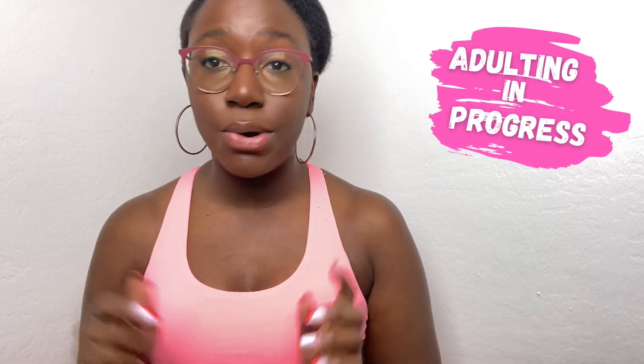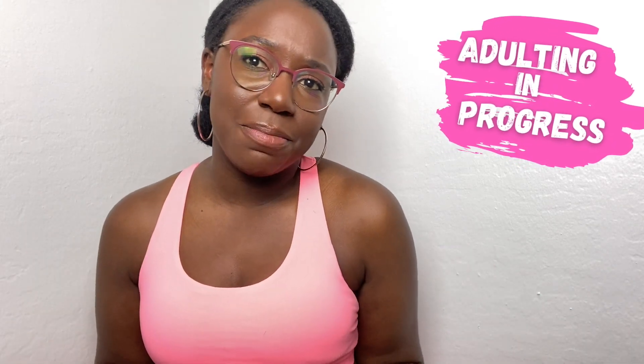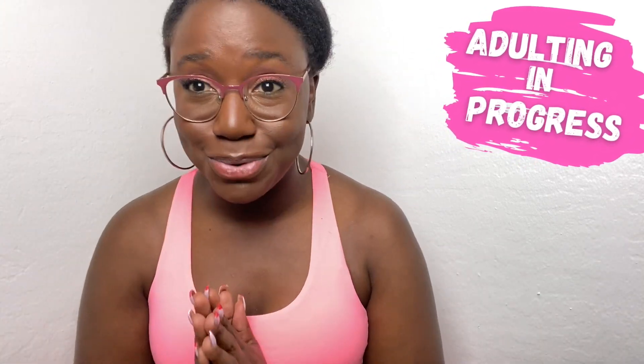Welcome or welcome back to my channel. My name is Jasmine. If you're new here, welcome. The main theme of my channel is adulting in progress, where I take you through things I'm currently going through or things I've already been through and how I'm adulting my way through them. Today we are talking about one of my favorite fitness trainers — we are going to be talking about Sydney Cummings, and I'm going to be doing a review of doing 30 days of Sydney Cummings workouts.